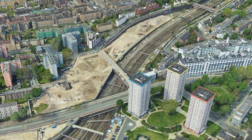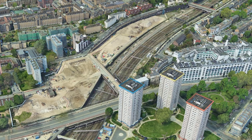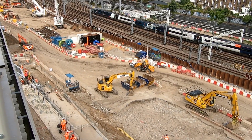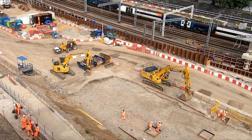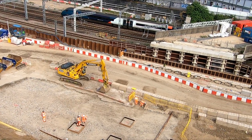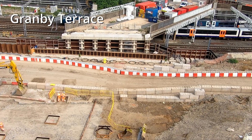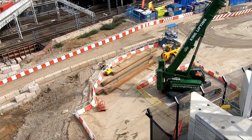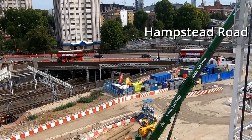Whilst a one kilometre long construction site may sound relatively large, the engineers have to squeeze a lot into a narrow area, which makes the construction of the approach into Euston incredibly challenging. Added to this is the fact that a busy main road will have to be demolished and then replaced, but before this can even happen, another smaller road that has already been partially demolished, called Granby Terrace, must be rebuilt. Once a new Granby Terrace bridge is constructed, utilities can be diverted away from Hampstead Road and along the new bridge, and only then can Hampstead Road itself be demolished to make way for a new bridge that will pass over the station throat.